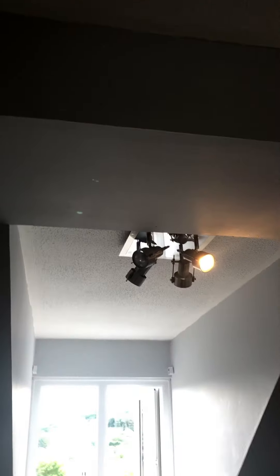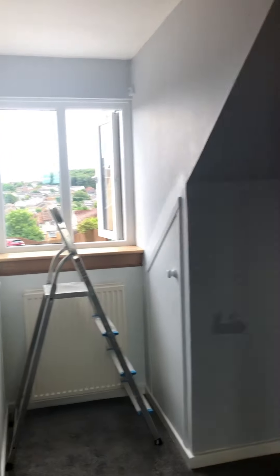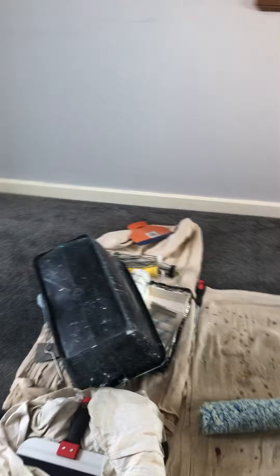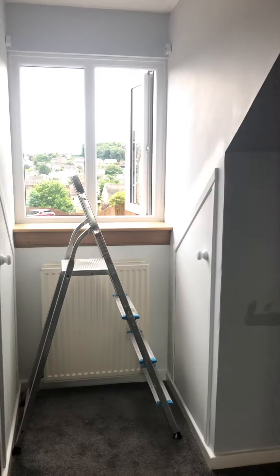So this is my really boring front spare room which Steve is going to paint all white for me. I've ordered a whole load of furniture and I'm going to turn it into my office.